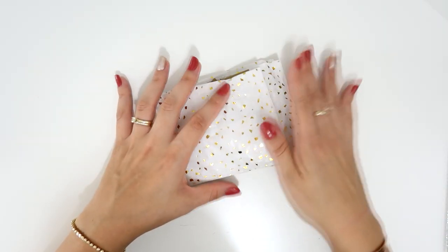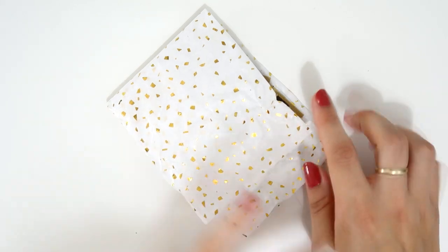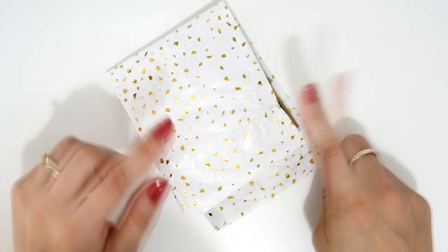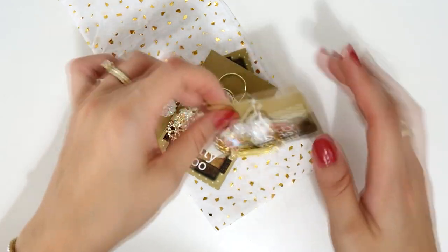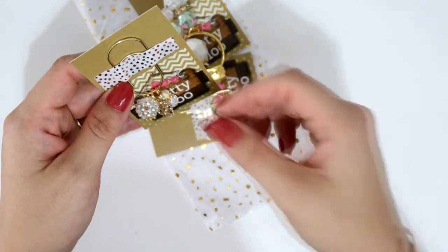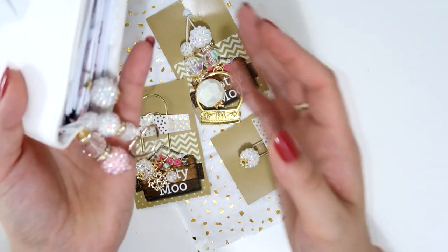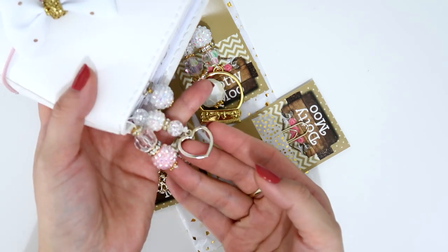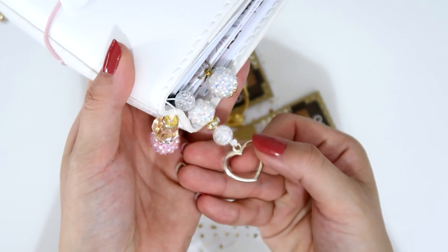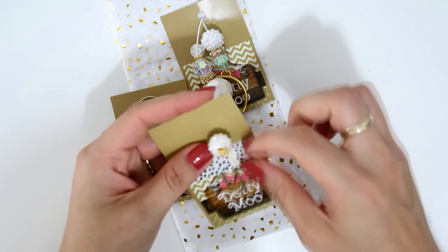That's everything I received in my Simply Gilded box. Now let me show you this little package from Dotty Moo Planner — she's in the UK. I think she's closed now but going to reopen at the beginning of next year. Since she's in Europe, the shipping for me isn't that expensive, which is nice. I love her stuff.